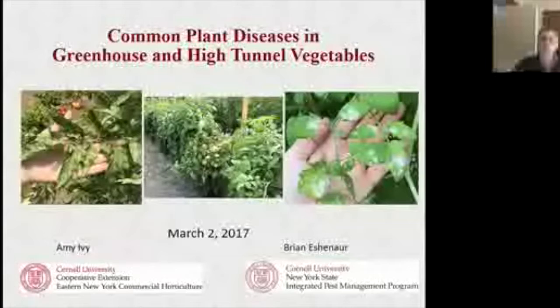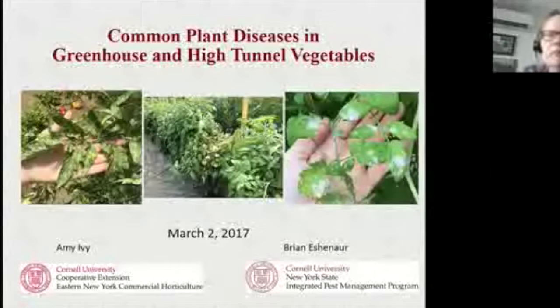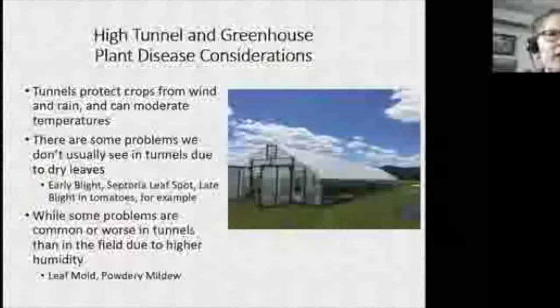We're looking forward to talking about plant diseases in high tunnels — something we hope you don't see but probably will. We'll give you a little background and an idea of what to look for. With this series we don't have time to go into great depth on any one topic, so today we won't cover much on control measures other than cultural controls, but we'll talk about what's going on.